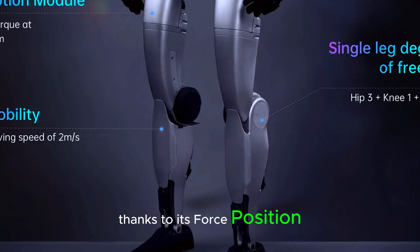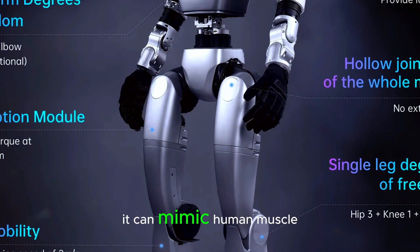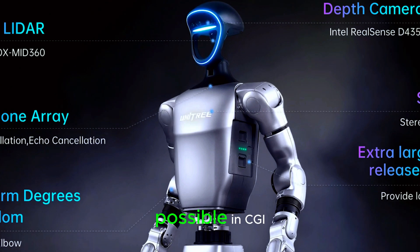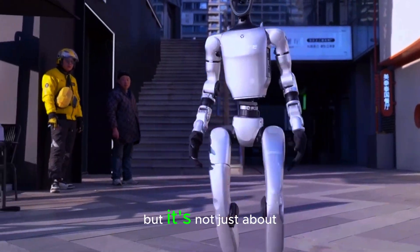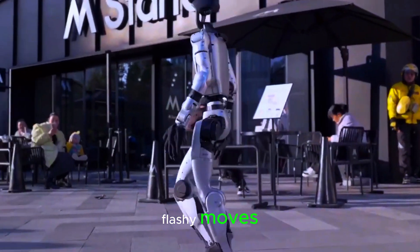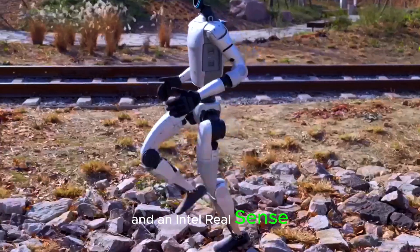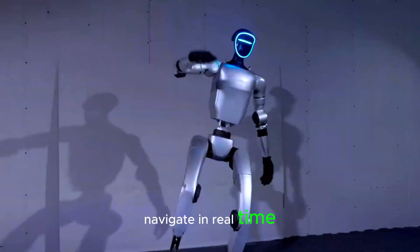Thanks to its force position hybrid control system, it can mimic human muscle movements, allowing for precise and fluid motion — something that was once only possible in CGI. But it's not just about flashy moves. The G1 is equipped with 3D LiDAR and an Intel RealSense depth camera, enabling it to see and navigate in real time.